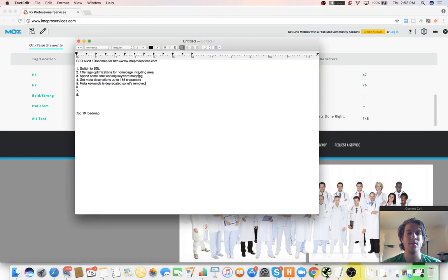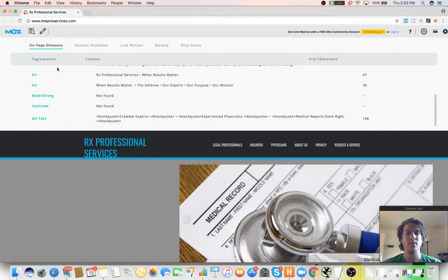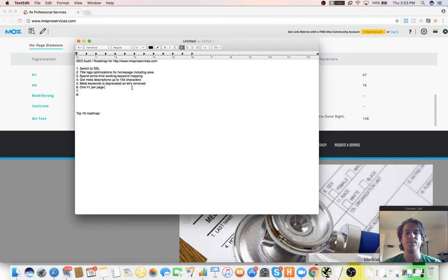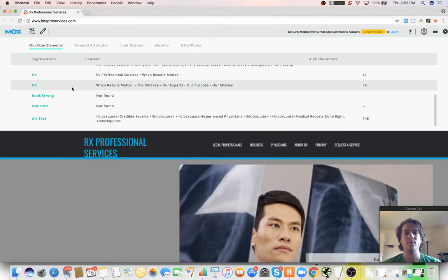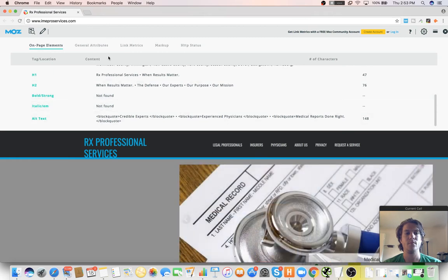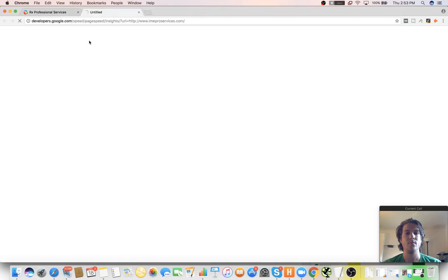The other thing is that we have two H1s and we only want one H1 per page. The H1s are basically just going to replicate what the title is saying. No bold and italics — you can use these as extra relevancy signals, it's not that big of a deal. General attributes: we've got a 1.4 second load time, which is pretty good.